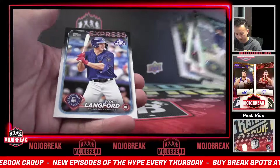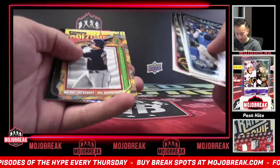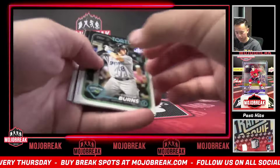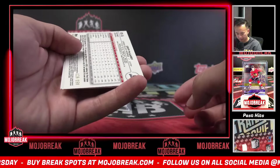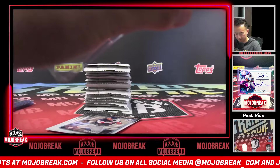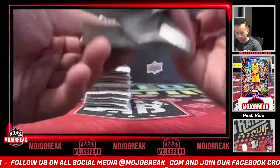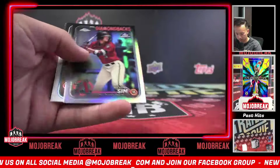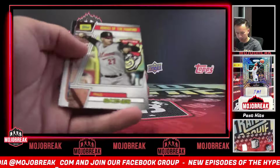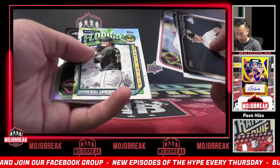Spencer Jones. Wyatt Langford. Ralphie Velasquez. Any chance at an X-Fractor? Come on. Griff McGarry, 150. Griff McGarry. Blue Foil Autograph, 120 to 150. Given Sim. Paul Skeens.